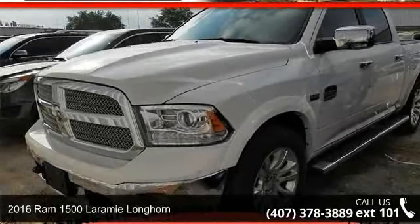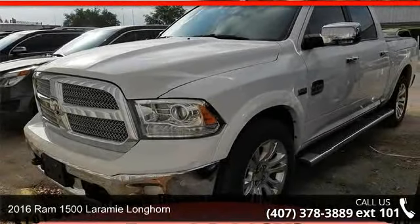Presenting the 2016 RAM 1500. This may be the set of wheels you've been looking for.